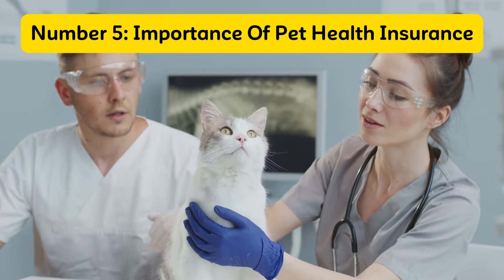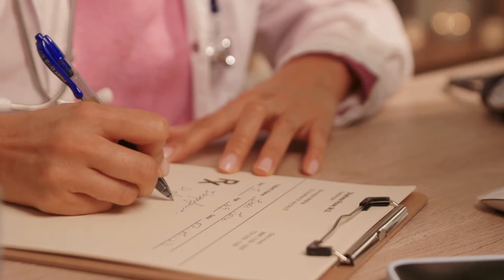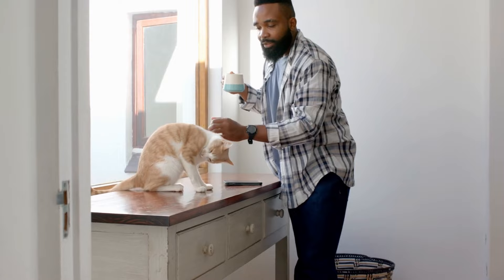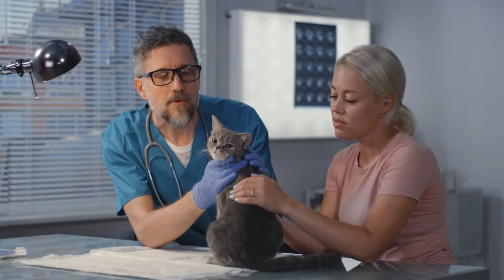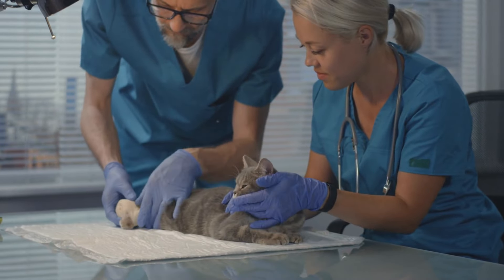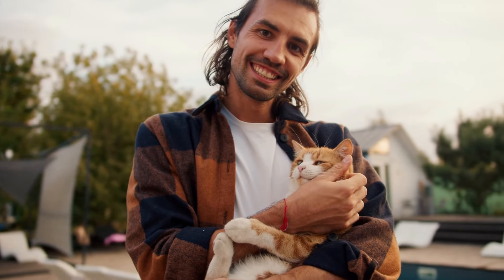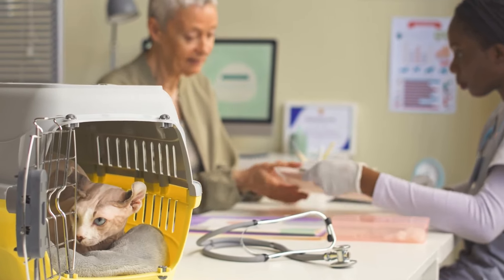Number 5: Importance of Pet Health Insurance. Ensuring your cat's health and well-being is a top priority, and one way to do this is by considering pet health insurance. Having a health insurance plan for your cat can provide peace of mind and financial assistance when unexpected medical issues arise. It can cover a range of services, from routine checkups to emergency surgeries, making it easier to provide the best care without the burden of hefty veterinary bills. Now might be a good time to look into different insurance options and find a plan that suits your needs and budget. Investing in pet health insurance is a proactive step towards safeguarding your cat's health.